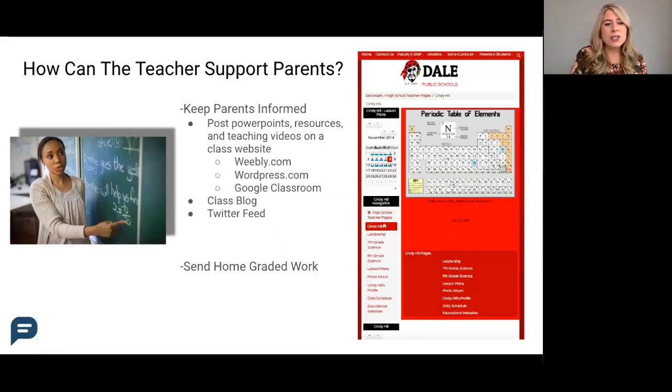We are actually going to be doing a session on academic differentiation soon, so if you're interested in that topic, be on the lookout. The last teacher communication tip is having a class Twitter feed so parents can supplement learning at home and really understand what's going on day to day.